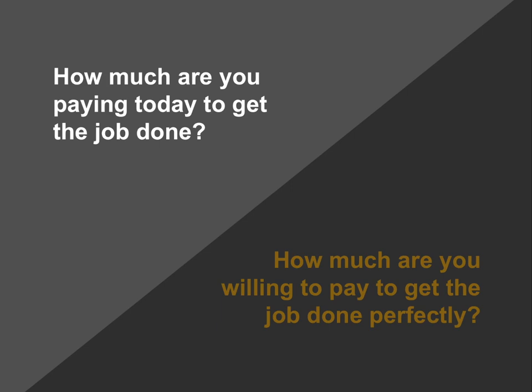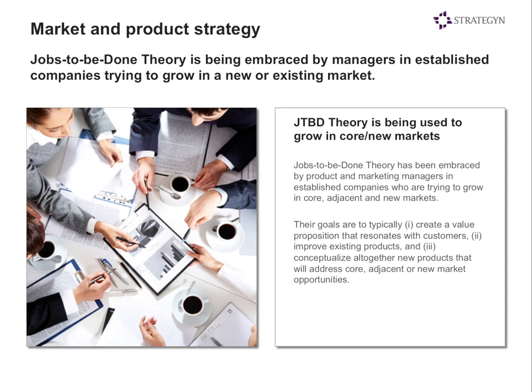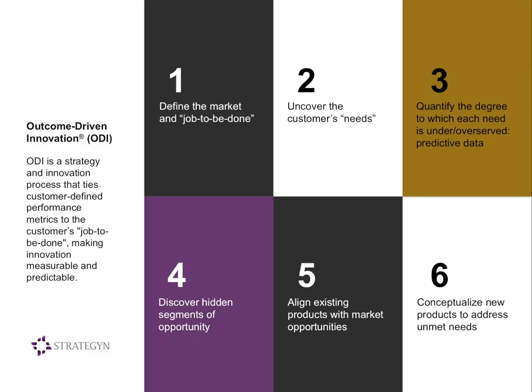The next question often comes: what do you mean by perfectly? How do we know how to get the job done perfectly? This is where our outcome-driven innovation approach really shines, and this question is typically answered in the market and product strategy process. When we think about that process, the goals are to figure out how to align current products alongside market opportunities, what value proposition to pursue, how to make marketing communications resonate, how to improve existing products, and whether to create new products addressing adjacent and new market opportunities.